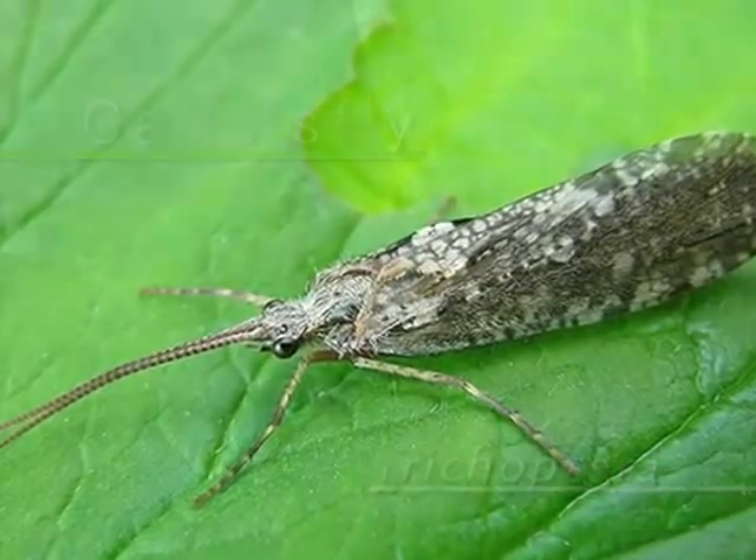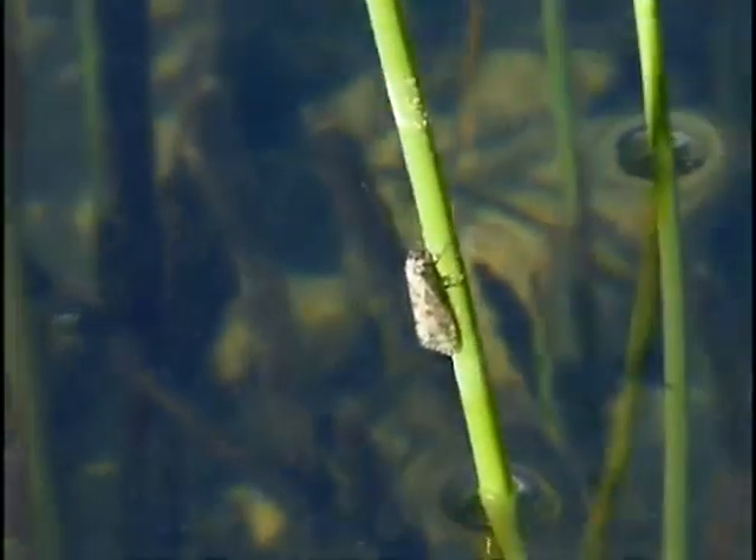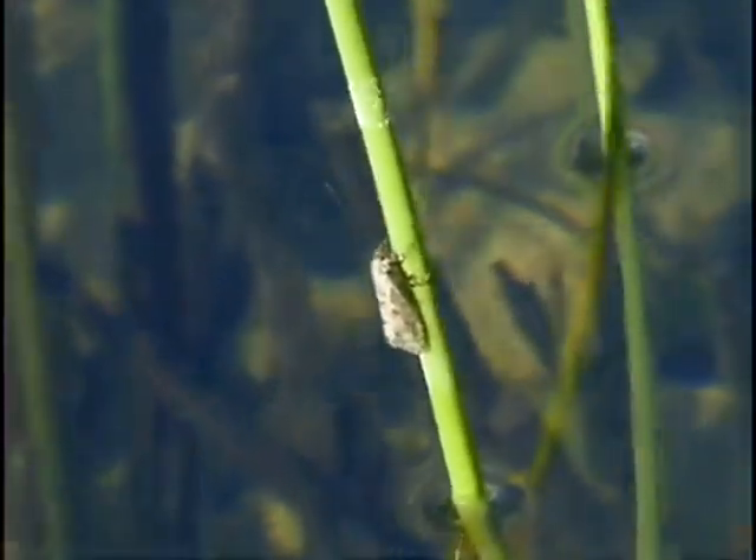The adult is a strong flyer, but seldom strays far from water. Like the butterfly and other insects who undergo complete metamorphosis, the immature caddis is a soft-bodied larva rather than a hard-shelled nymph.